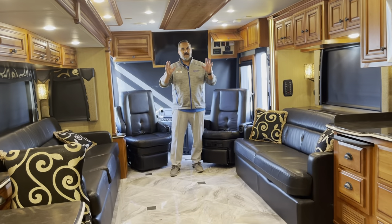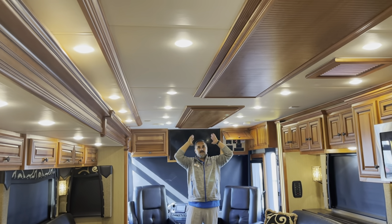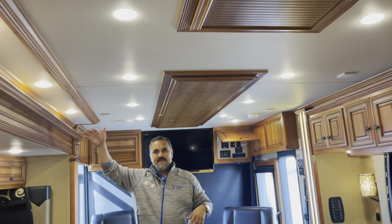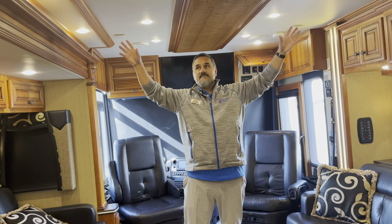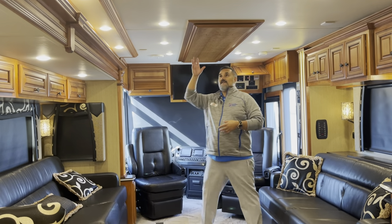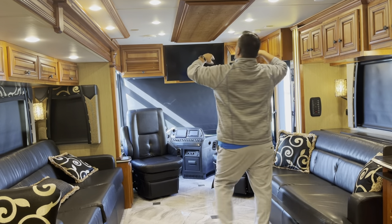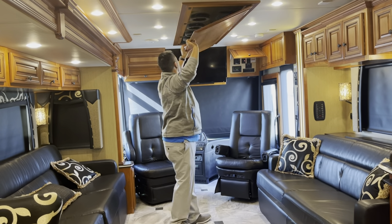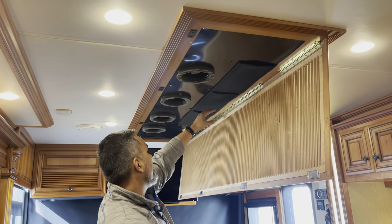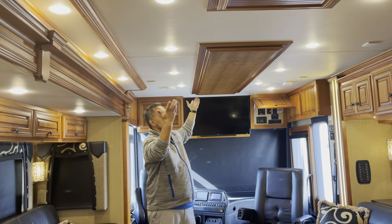Another thing I want to point out — when you're looking at the Newmar Dutch Star line, you're going to notice the ventilation ducting is all here in the center. The reason that's nice is when your slides are closed, you're not cooling the top of your slide. On other coaches, a lot of that air gets trapped because the ducting runs on either side. By putting it all in the center, it gives a nice airflow down the middle of the coach whether the slides are open or closed. If you want to replace the filters, this is all magnetic — you don't need any tools. Just pull down and you've got your charcoal filters right here. Pretty easy access to change them out and keep them clean.